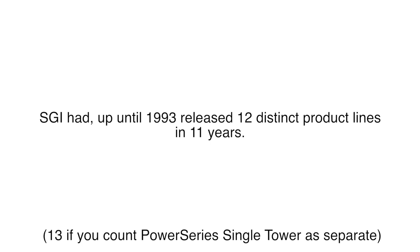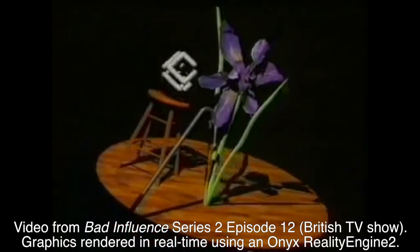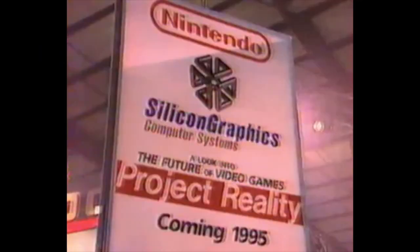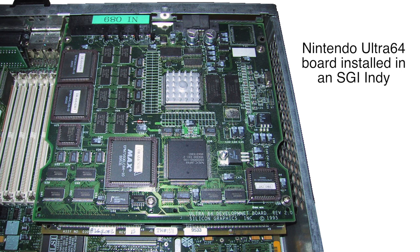While SGI's rapid product launches up until 1993 may make this hard to believe, their product line remained almost exactly the same until 1996. The only real changes were the introduction of the MIPS R8000 in 1994 and Impact graphics for the Indigo 2 in 1995. It's worth noting that SGI worked closely with Nintendo to develop what was then known as Project Reality, which eventually became the Nintendo 64. SGI systems were also used for N64 game development.